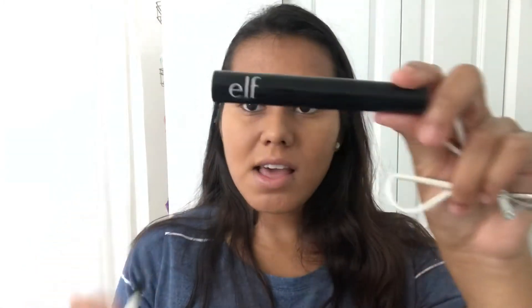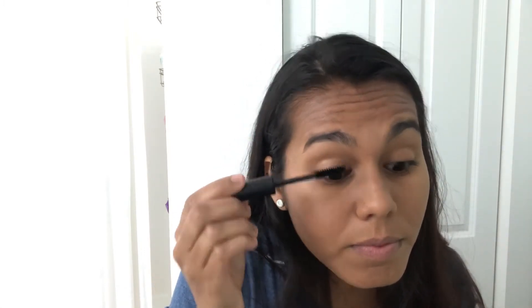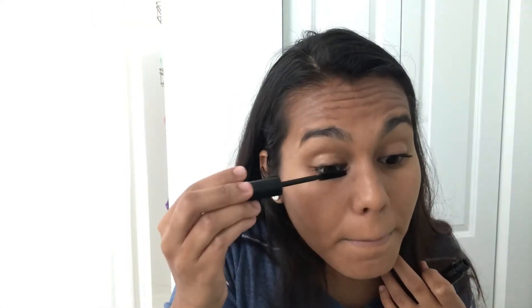These are my go-to's — very simple. I use the ELF mascara and the ELF brow pencil in the shade black. I'll go ahead and curl my lashes a bit, and then sometimes I want to go in and spread them out a little more.